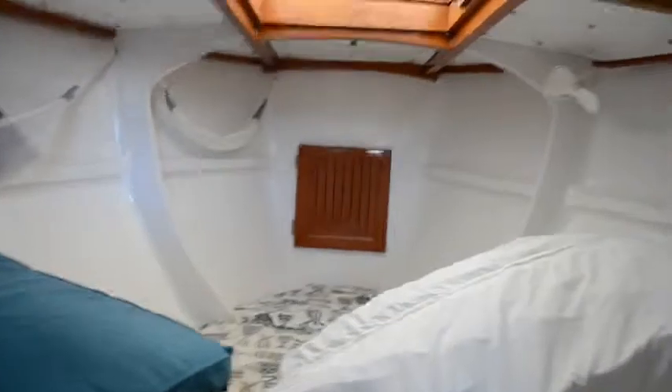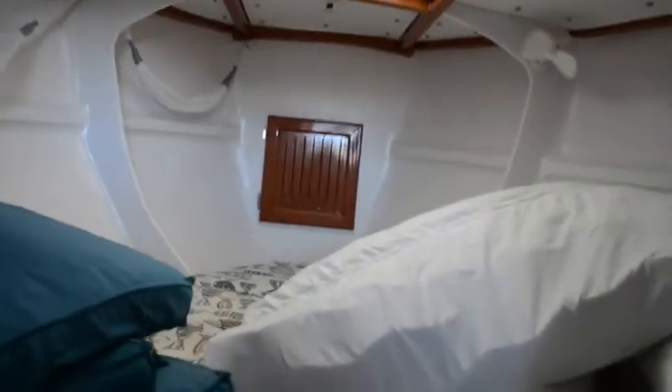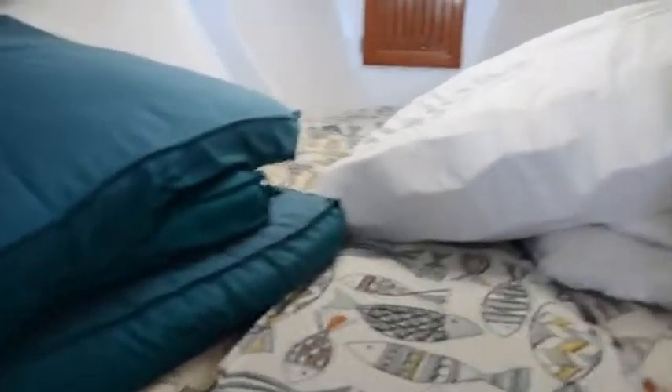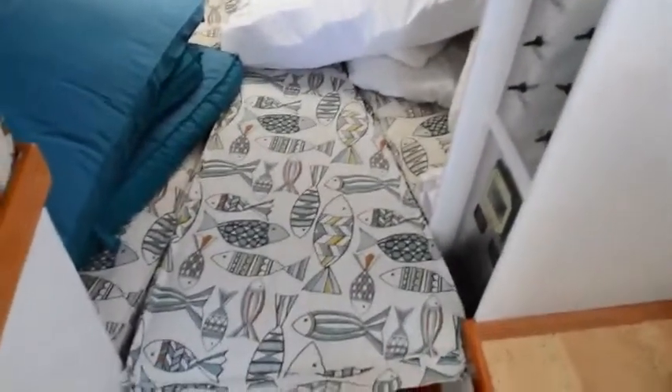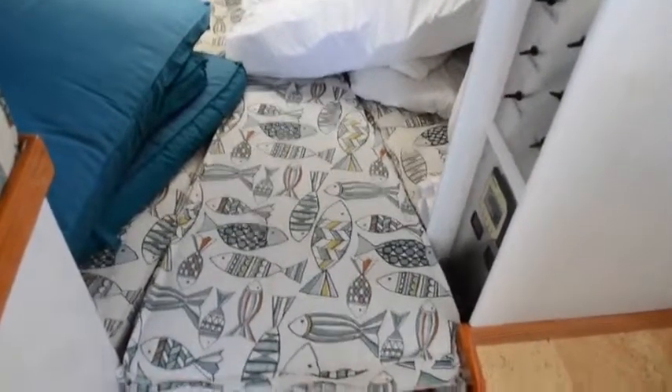Here is the forward berth — please excuse me, I redid this video because I had some data wrong. There are some things stored in here right now, but this section of the V-berth does come out, and there's a finished wood platform under it, so that opens it up and you can walk in between.